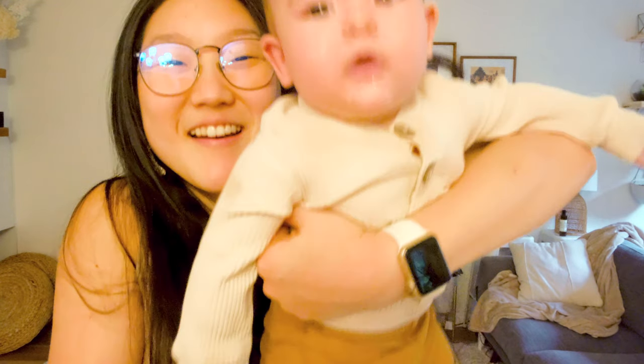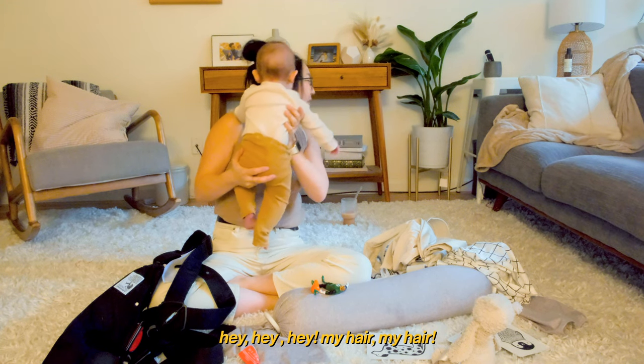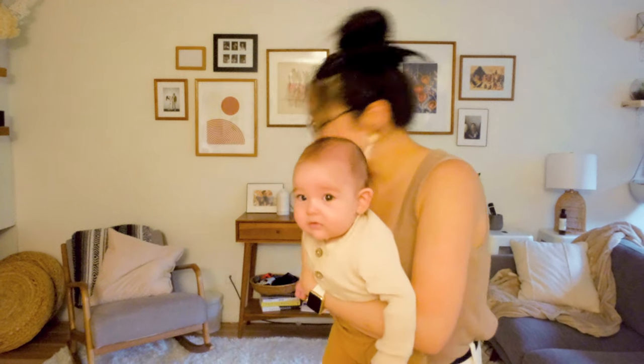We're testing out baby carriers today! No one ever shows the taking out of the baby! I don't know how long this one will last, so hopefully we can get through all of them. Let me be quick.